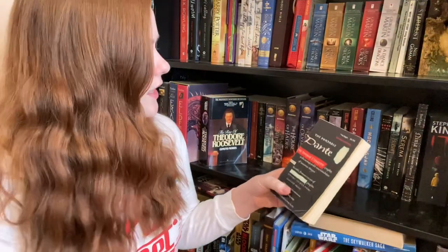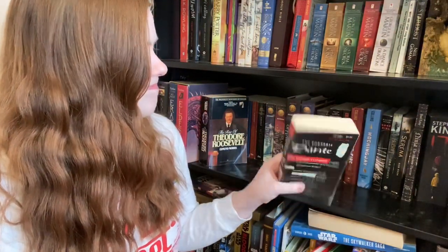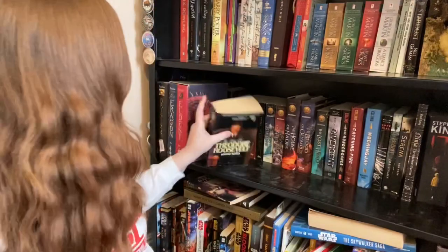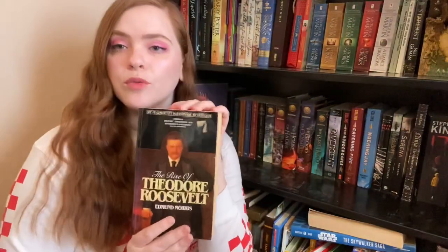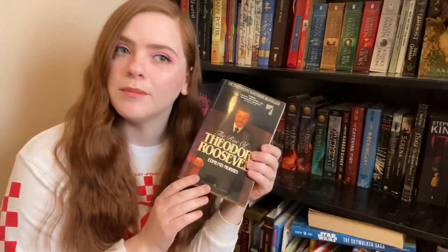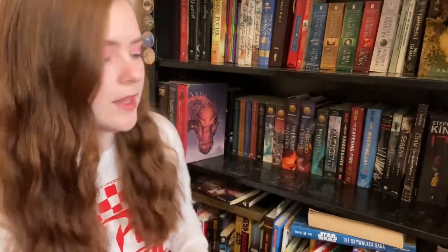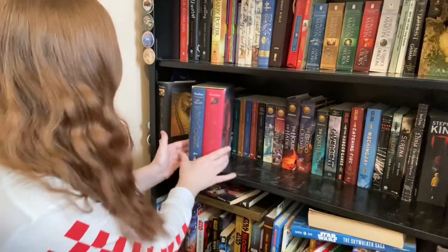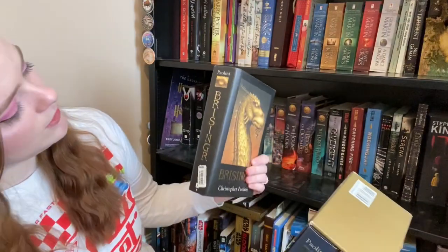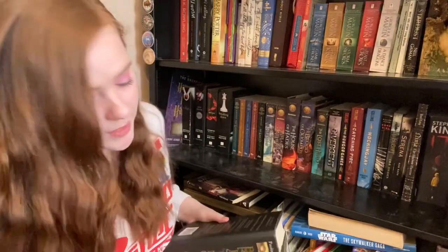The Portable Dante, The Divine Comedy — I don't know why I bought this, I think I'm going to donate that. The Rise of Theodore Roosevelt — that's my husband's favorite president and I got this book from my grandpa, so I will be keeping that. And then we come to Eragon, Eldest, and Brisingr — I will keep these because they are my husband's and he loves this series.